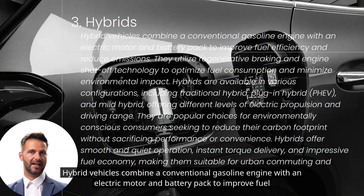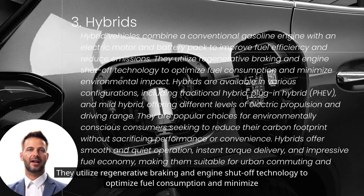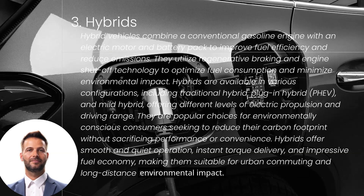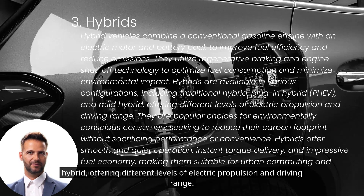Hybrid vehicles combine a conventional gasoline engine with an electric motor and battery pack to improve fuel efficiency and reduce emissions. They utilize regenerative braking and engine shut-off technology to optimize fuel consumption and minimize environmental impact. Hybrids are available in various configurations, including traditional hybrid, plug-in hybrid (PHEV), and mild hybrid, offering different levels of electric propulsion and driving range.